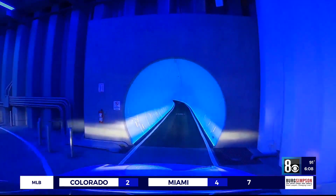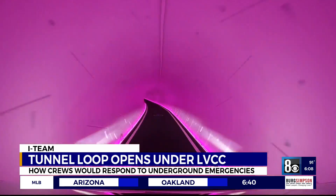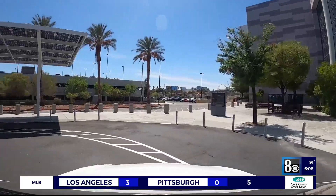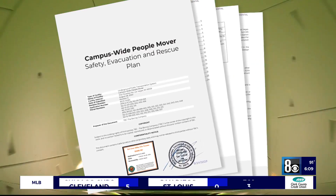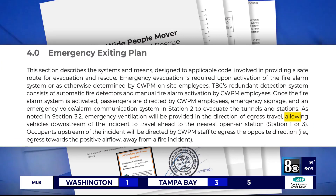They're mile-long tunnels, 40 feet below the Las Vegas Convention Center, moving customers in electric vehicles under the 200-acre campus. But with new tech comes new challenges — the only thing is we can't drive an engine right up to the call. Clark County Deputy Fire Chief Warren Whitney says his department worked hand in hand with the Boring Company, charting this new territory aimed at transporting 8,800 customers an hour. The safety plans for the new tunnels, obtained by the I-Team, outline procedures for an underground crash, fire, or other emergency.